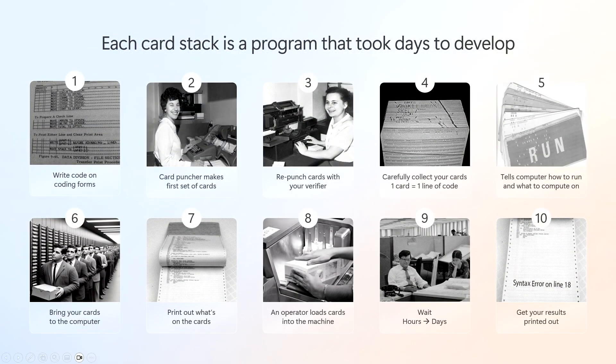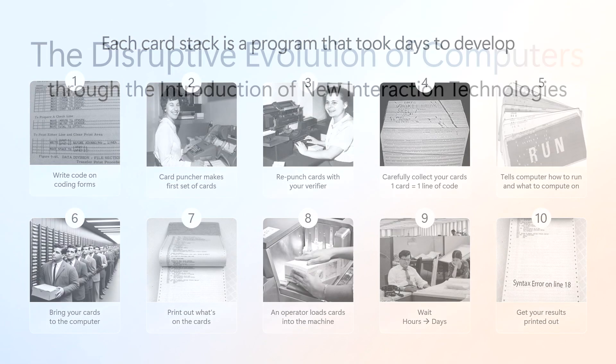To actually compile your program was quite an ordeal. You had to write it, take it to the punch card puncher, they had to coalesce it, bring it to the computer, get the printout — and finally, at the end of all those steps, you'd realize you made one syntax error and the thing didn't compile. That was how we used computers not too long ago.